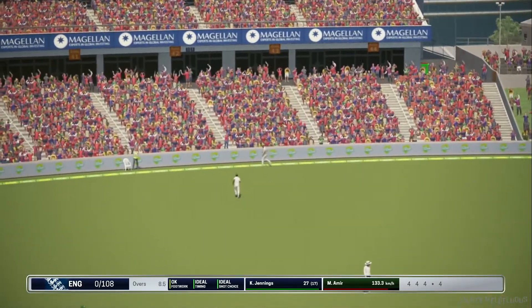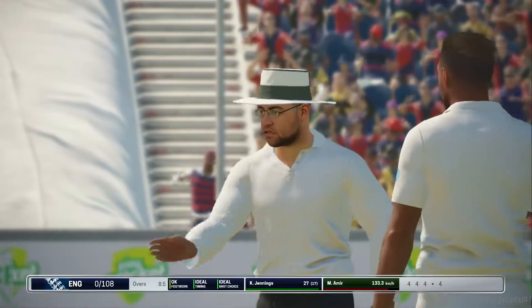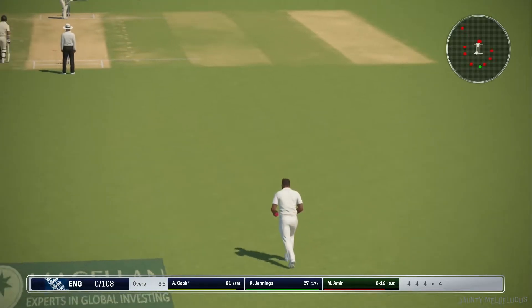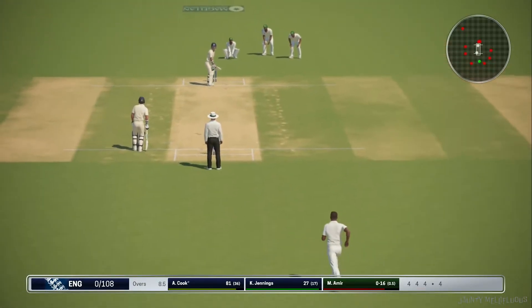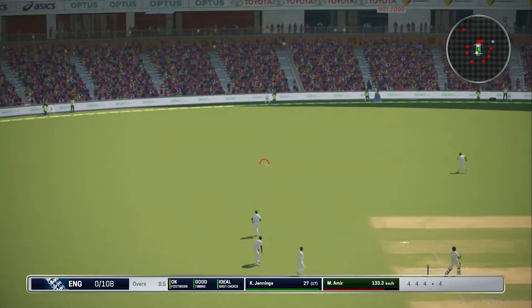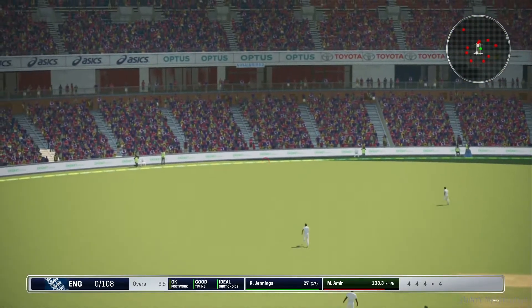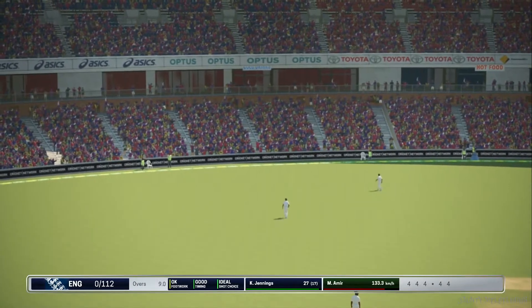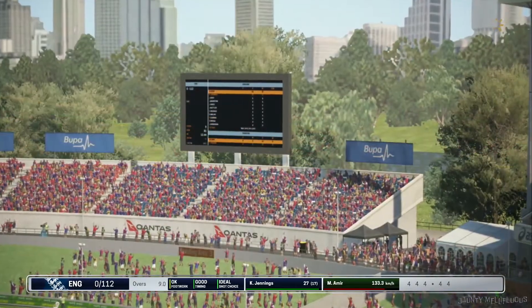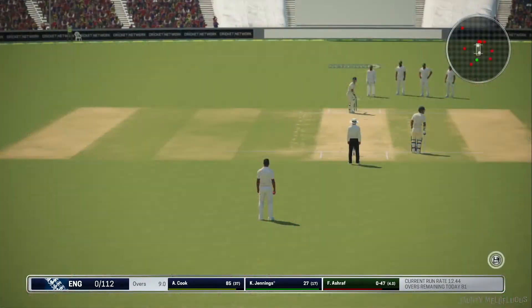Nice stroke there. Four runs there, super shot. Timed to perfection. England moved their score to none for one hundred and twelve.